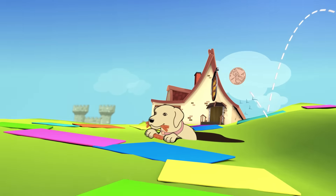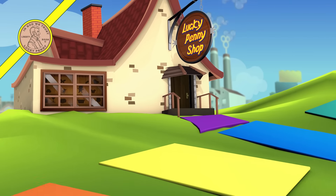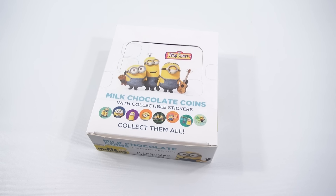You are now watching a Lucky Penny Shop product feature. Hey, it's Lucky Penny Shop. Excited to bring you a candy product — it's been three or four days, maybe longer, since I've tried a new candy.